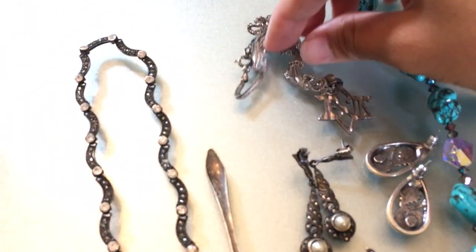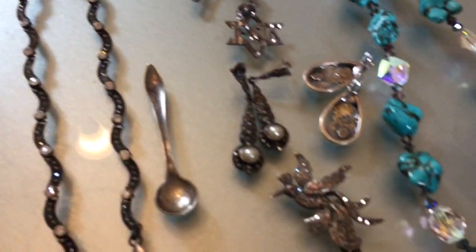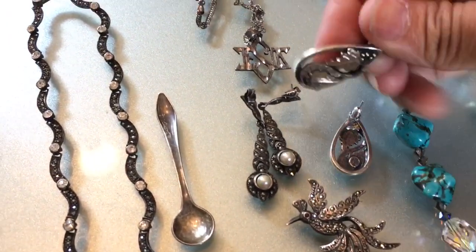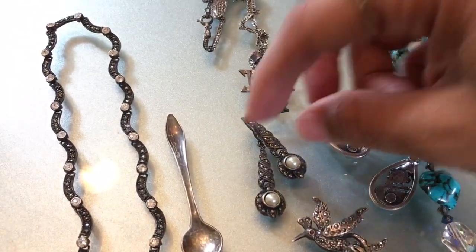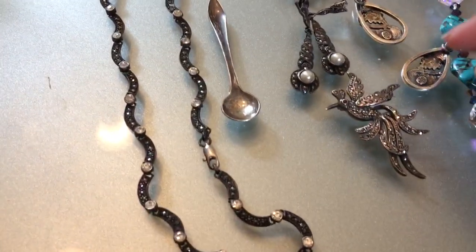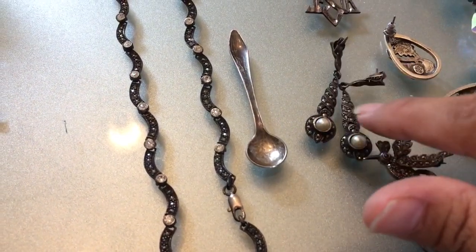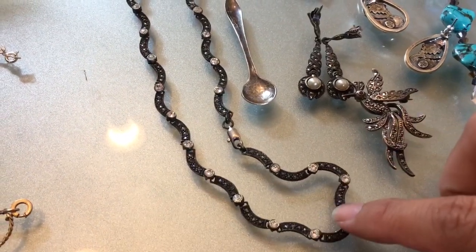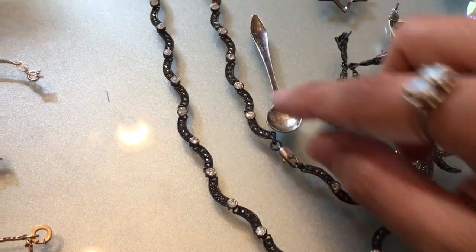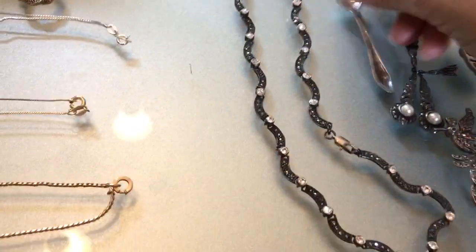I got this Jesus sterling pendant on a sterling chain. These leaf earrings are marked W.M. sterling. I got a few marcasite pieces: a marcasite bird with sterling, some sterling and marcasite and pearl pieces, and sterling marcasite with CZ. And I got a little sterling salt spoon. All that for $11.